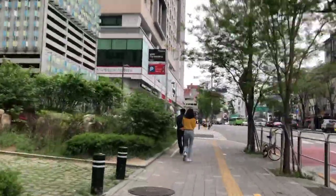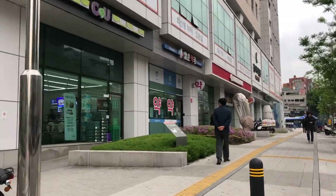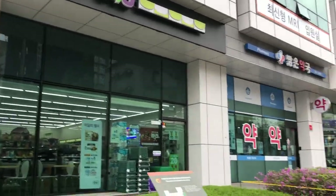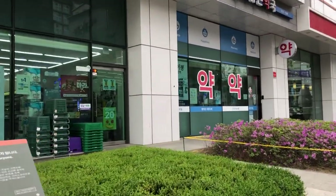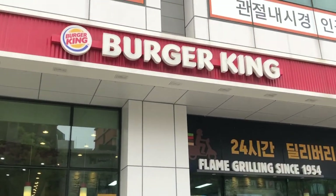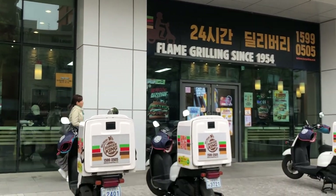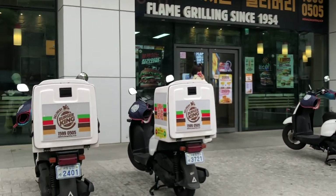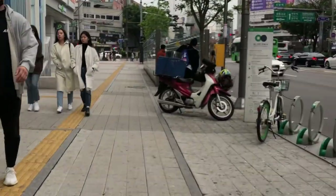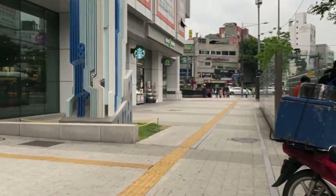Walking down even further, there is another convenience store, a pharmacy, a Burger King, Starbucks, and an Olive Young. It helps to have some familiar names in a foreign country and make me feel a little more at home. I'm also guilty of making some late-night runs to Burger King just because of how close by they are and how convenient they are with their hours. A lot of food places in Korea close by 9 to 10 p.m., so having a few places open 24 hours helps when I find myself staying up late.